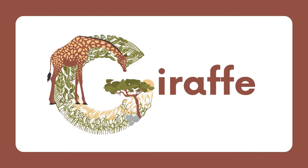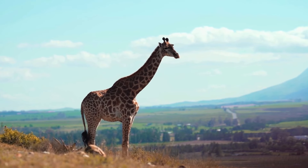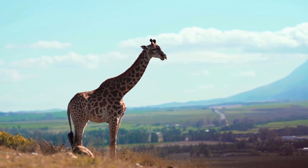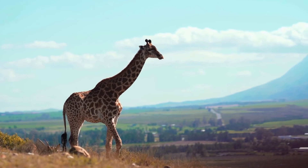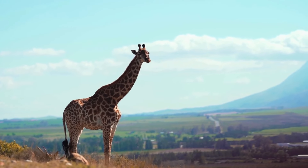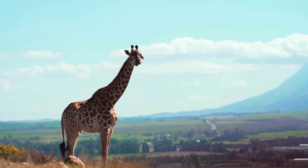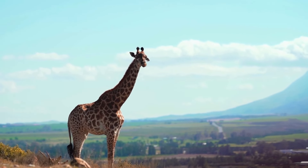G for giraffe. Giraffes are the tallest land animals, with long necks and spotted coats. Giraffes have unique adaptations including a prehensile tongue and a powerful kick for self-defense. They are herbivores, feeding primarily on leaves from tall trees.